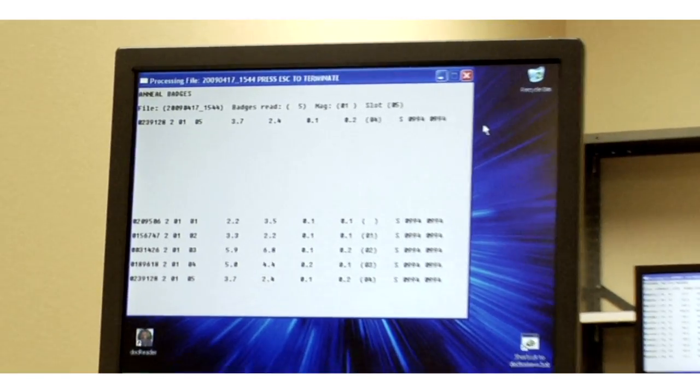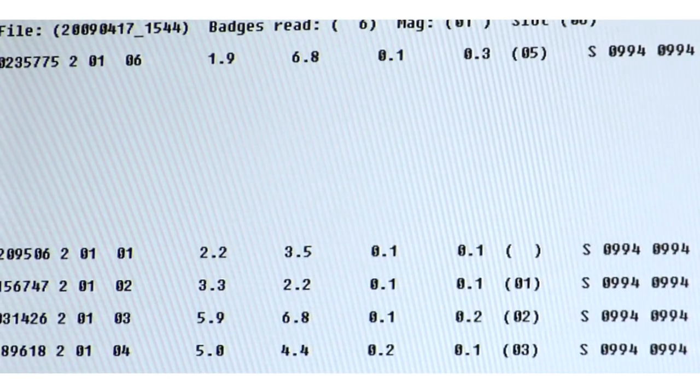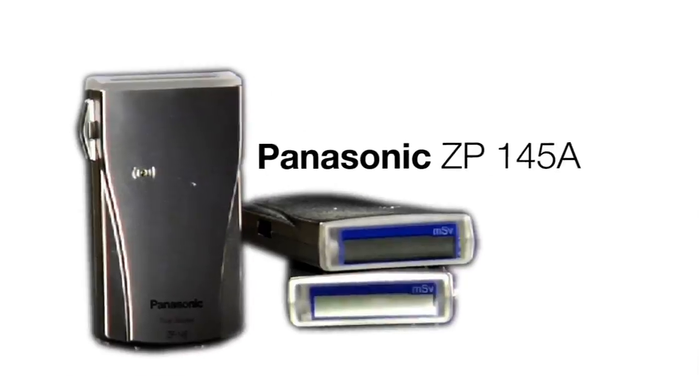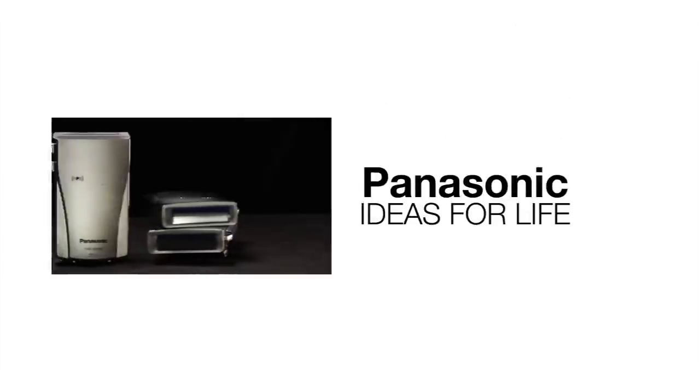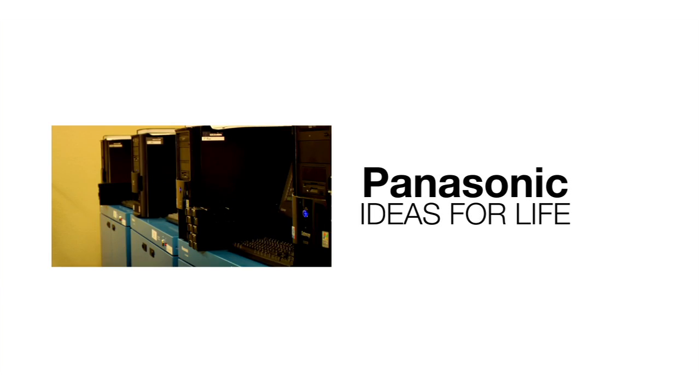One press of the touch screen starts automatic measurement, which can be personally monitored via computer connection. With products such as the UD7900 and more specifically the Toughbook H1 and ZP145A, Panasonic continues to bring new and innovative products to the radiation safety community.